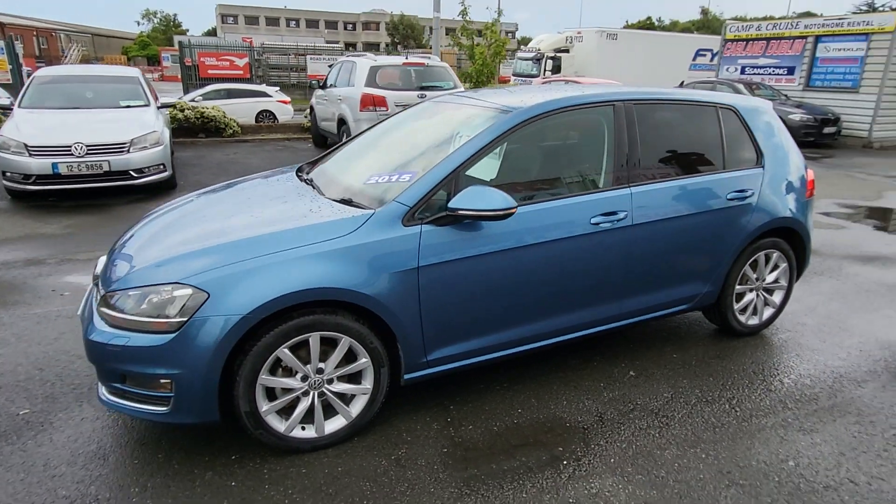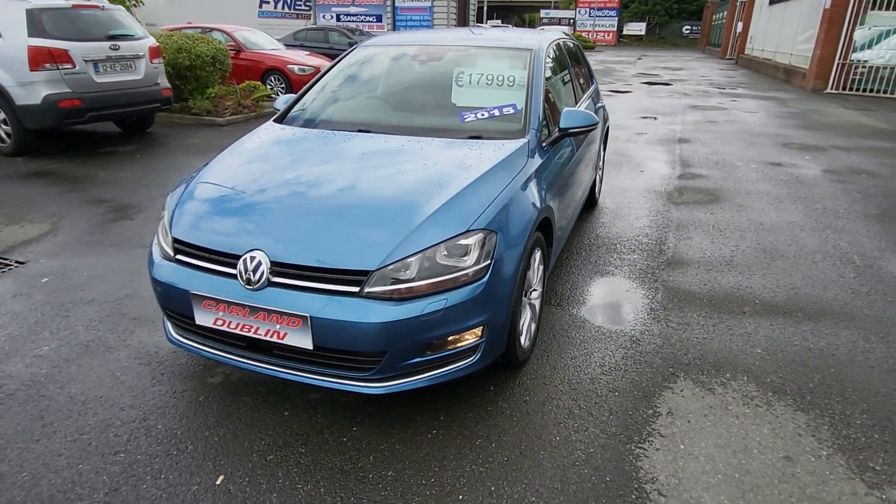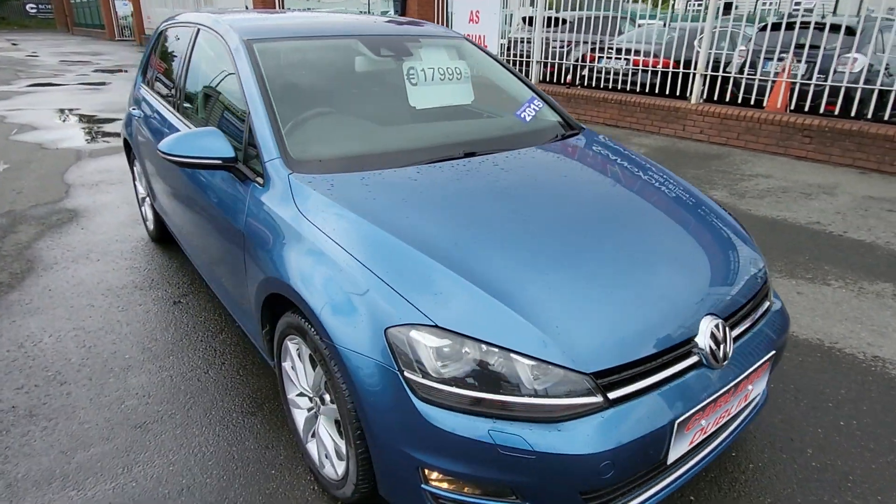It's here for €17,999 and comes with the two-year Carland warranty. Finance is available — log into our website at carland.ie/finance. It also has front fogs and LED daytime running lights.